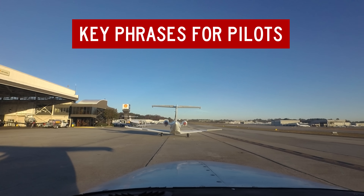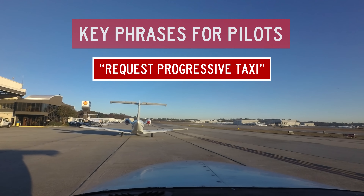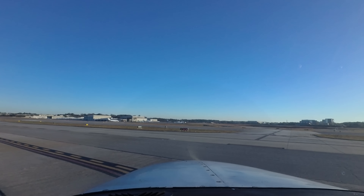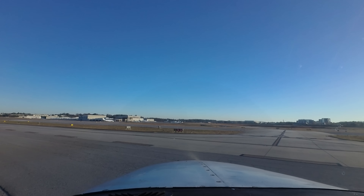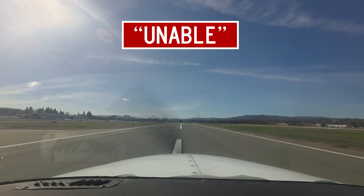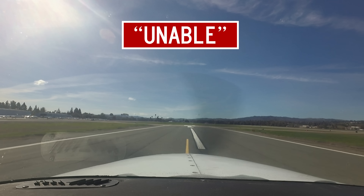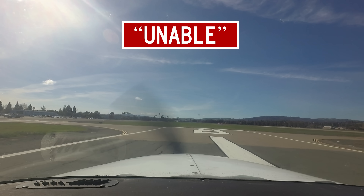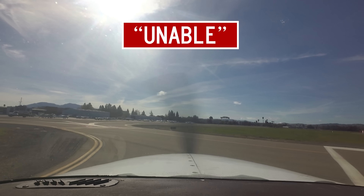Here are some key phrases for pilots. If you are unsure about being able to execute the taxi instructions given by ATC, you can say: request progressive taxi, and the controller will provide very specific instructions, often in chunks as you move along. If you feel that you cannot safely comply with an air traffic control instruction, reply unable and, if possible, advise the controller of an alternative action that you are able to do.